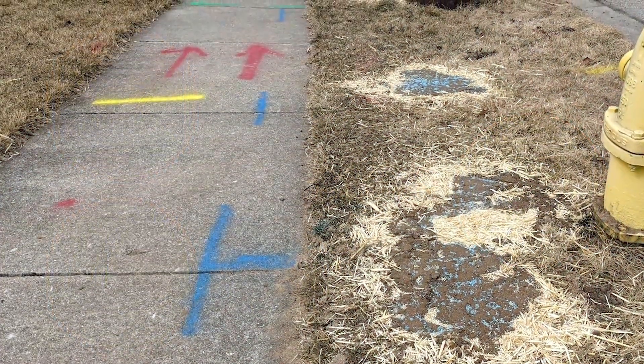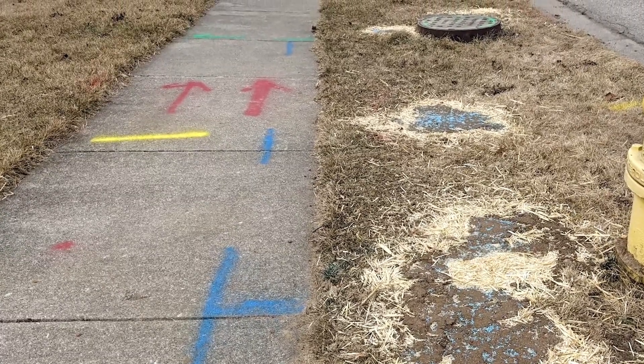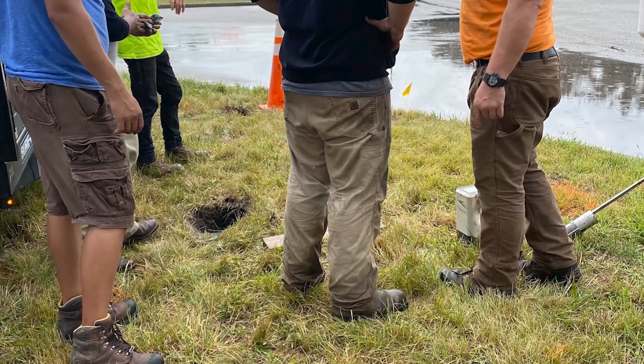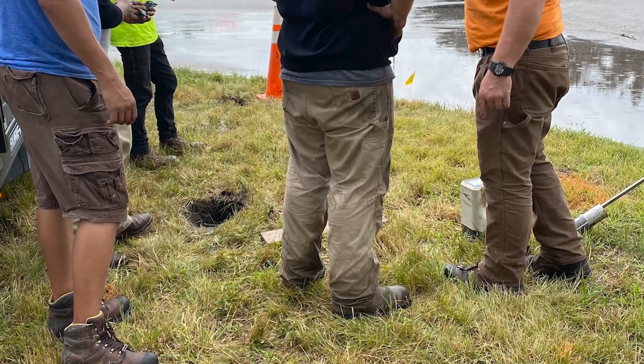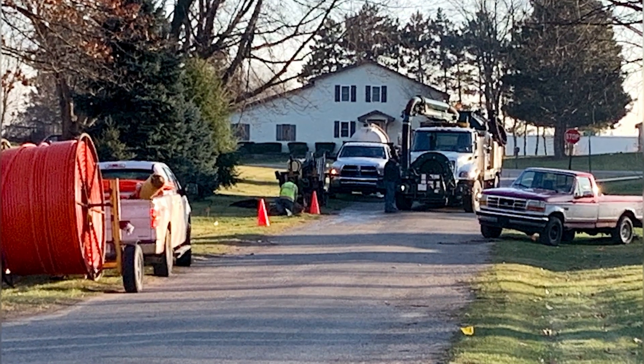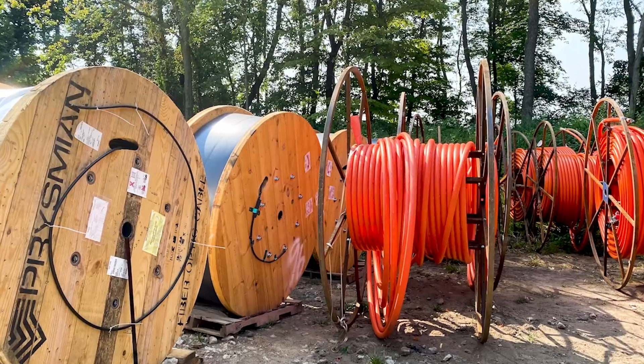Surf will mark all existing utilities with colorful flags prior to beginning any construction. Sometimes our crews will need to temporarily expose buried utilities to make sure that our installation safely crosses those utilities. After this process is complete, you'll see trucks in your area with large spools of orange conduit as the installation begins.